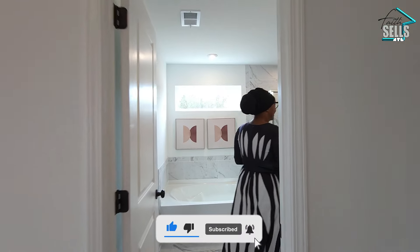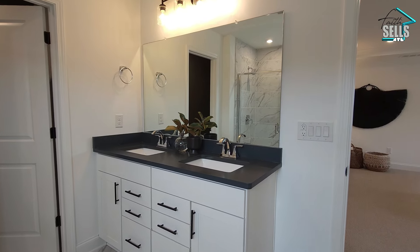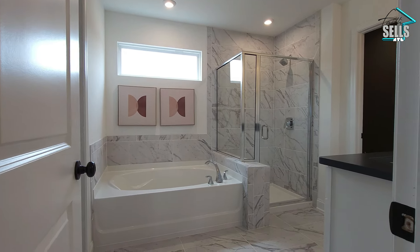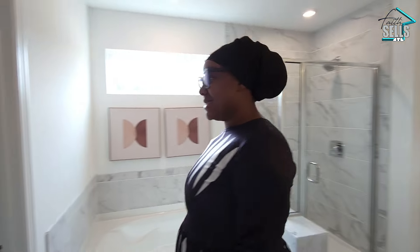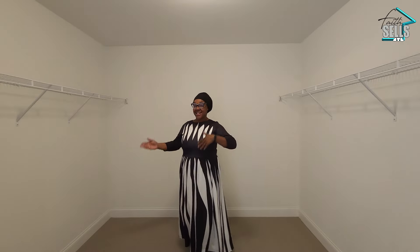We have the amazing ensuite bathroom with several vanities, separate garden tub, and stand-up shower — very luxurious feeling in here. And of course, your water closet for privacy and your massive walk-in closet. I'm thinking his and hers — whatever you need in this closet, you can fit it in here. I really love this entire owner suite. It really is functional, efficient, and still luxurious at the same time.